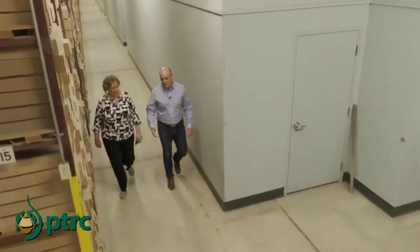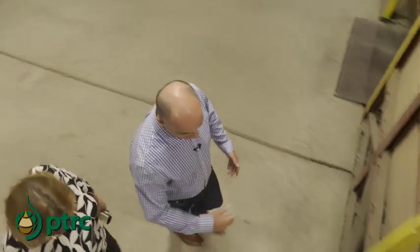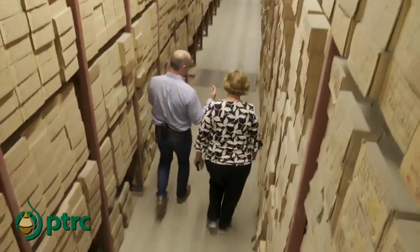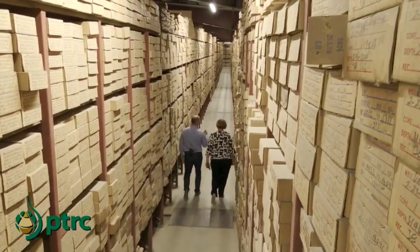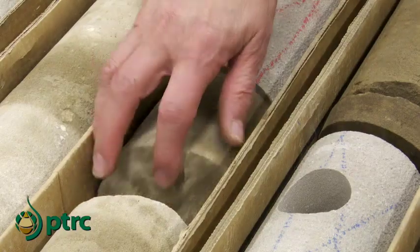For geologists, the core is like a book. This is our library. You put the core out and it tells us a story. You can tell the rock type — limestones, dolomites versus sandstones and mudstones — and you can do things like geological logging, petrophysical work, mineralogical and chemical analysis. That's why actually having your hands on the core or getting core samples is really important.